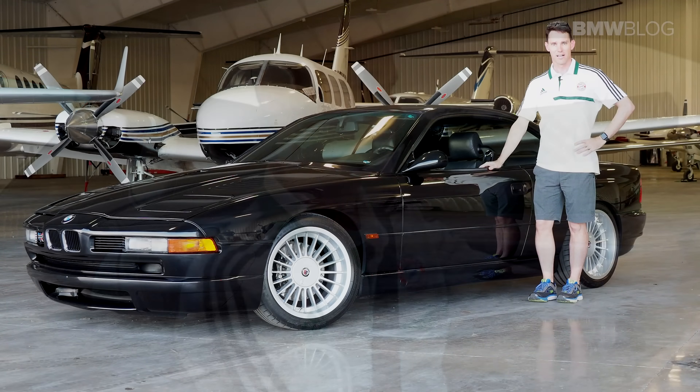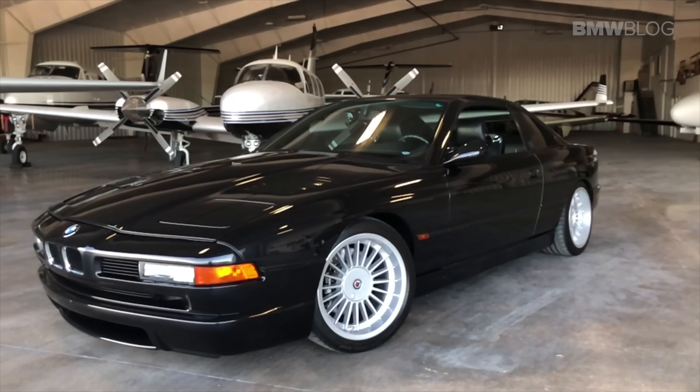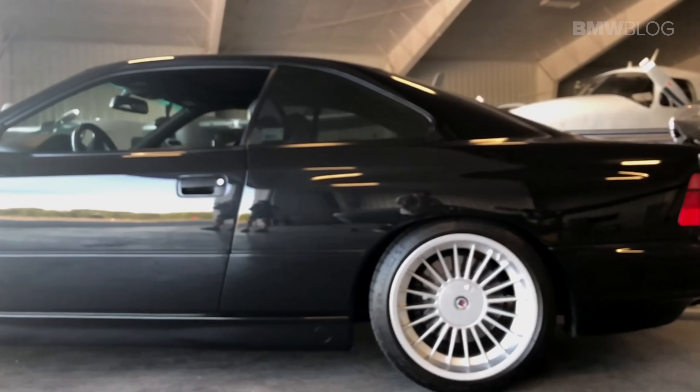The same holds true for CAD design — now all cars are built and tested on computer, but this was the first one. After spending a week with the BMW E31 8 Series, I can see why BMW considered it the top of the line. It was technologically well ahead of its time. Probably some of the best examples to buy are ones like this with the 4.4-liter V8 — the maintenance is a lot more simplified compared to some of the earlier 12-cylinders that had two engines to match up, two computers, two batteries, and two of everything.